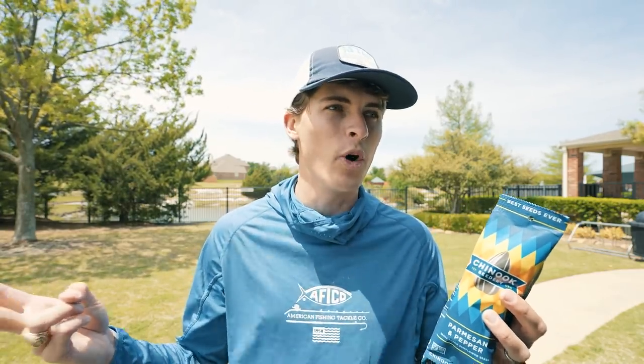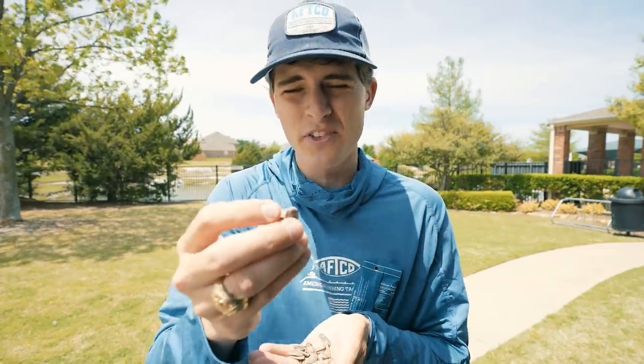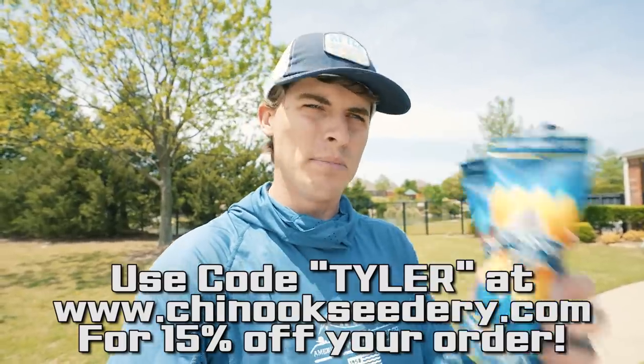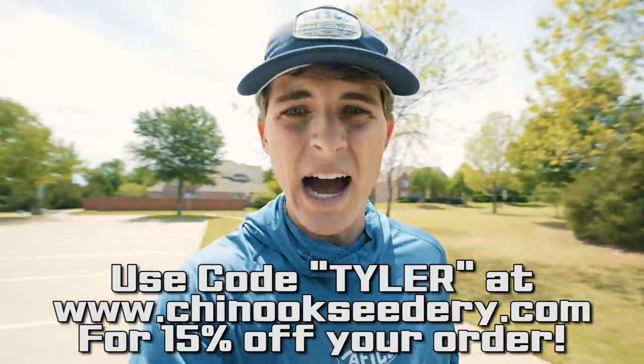I am a big-time snacker. I always have to be snacking on something as I drive or as I fish, and I'm a sunflower seed guy. One thing I don't enjoy about a lot of sunflower seed brands is that they'll arrive all smushed in the package, leave my mouth super dry and sore, and the flavors are not that good. All of that changes with Chinook. They've got a proprietary way of putting the seasoning on the shells so it gets inside. Flavors like Smoked House Barbecue, Parmesan Pepper, and my favorite — Cinnamon Toast. Save 15% to 20% using code TYLERATCHECKOUT. With that said, let's hop into pond number 36.